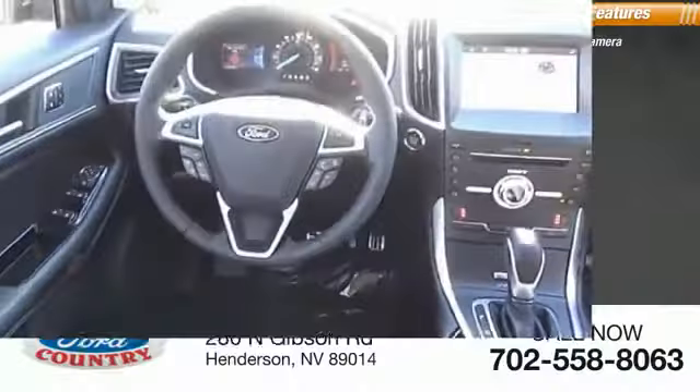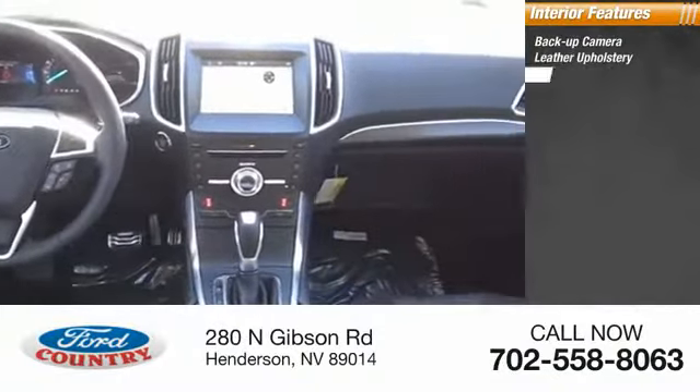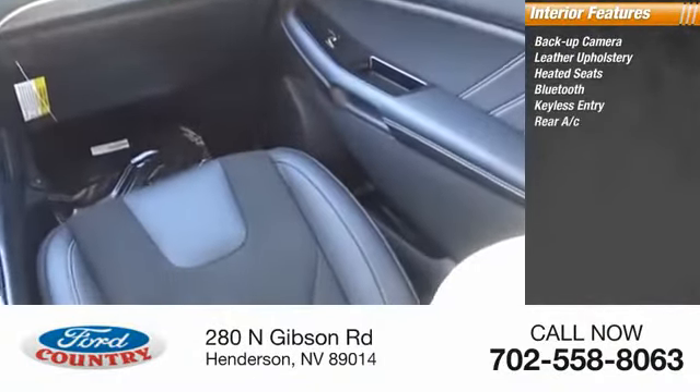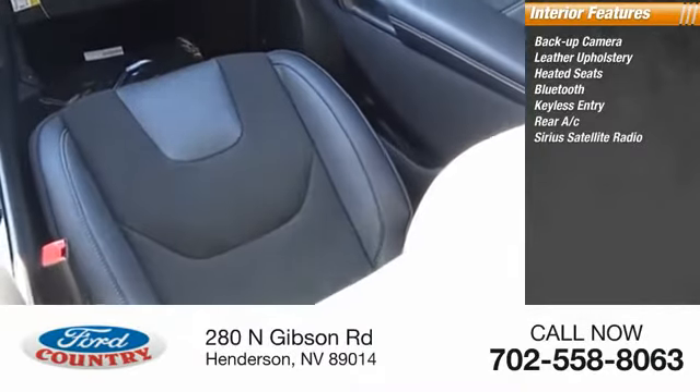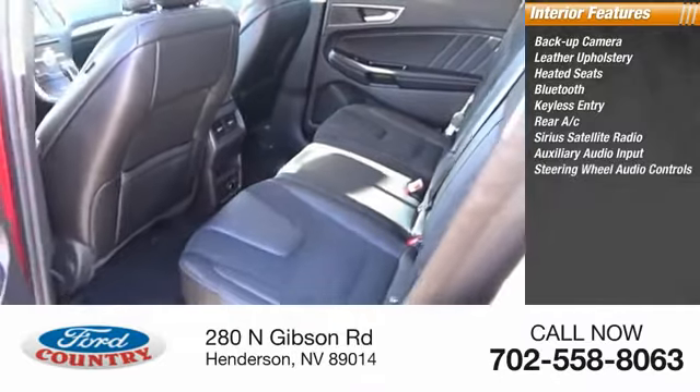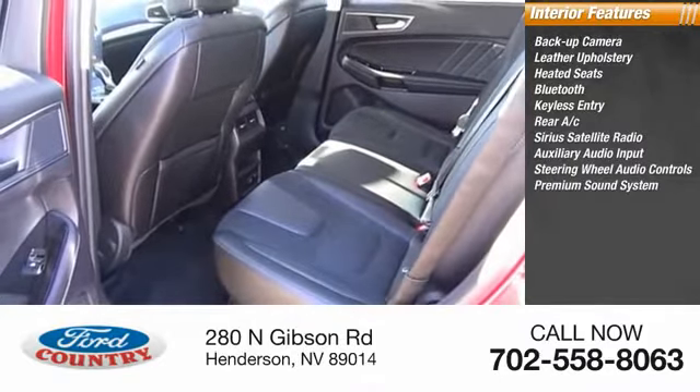Inside you'll find backup camera, leather upholstery, heated seats, Bluetooth, keyless entry, rear AC, Sirius satellite radio, auxiliary audio input, steering wheel audio controls, and a premium sound system.